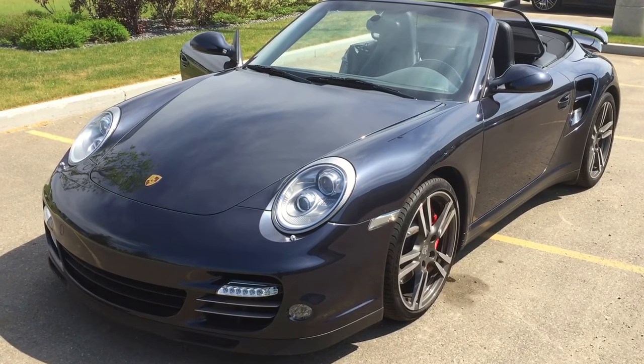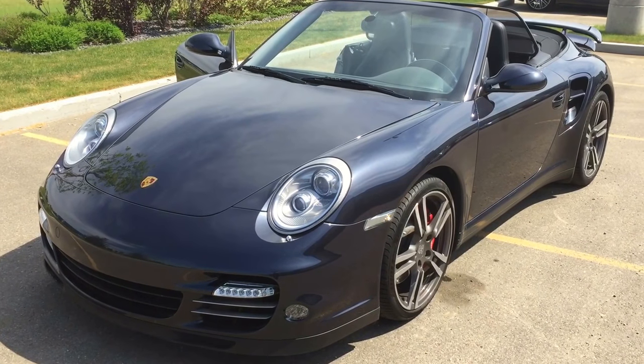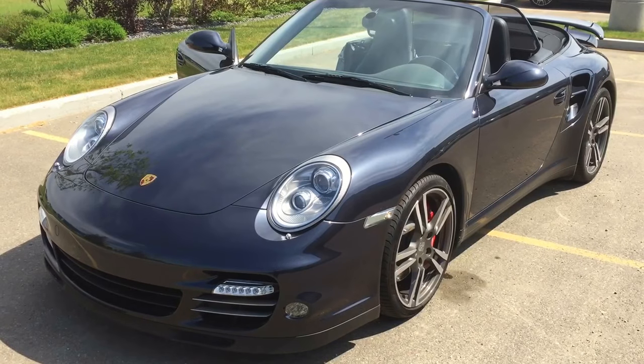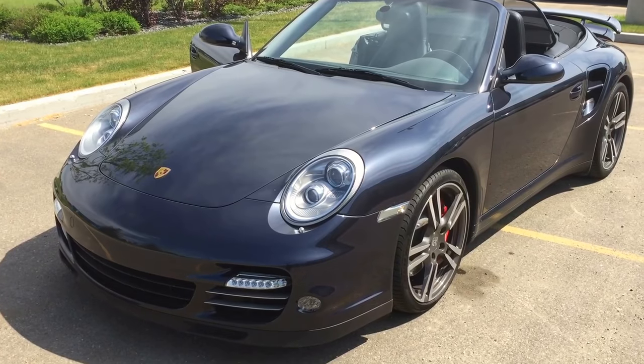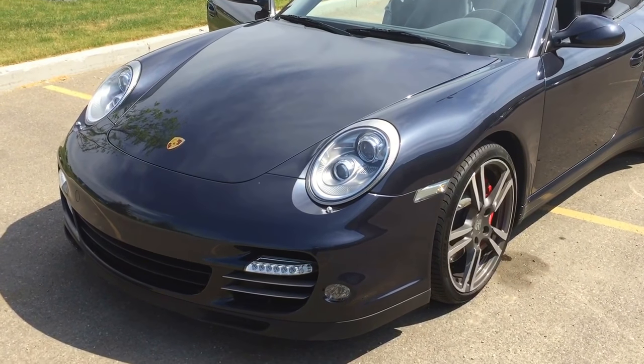Hello, Joshua Couch here with Porsche Center Edmonton. I wanted to start off by thanking you for your inquiry on our 2010 Turbo Cabriolet. As promised and as part of your customer information package, I'm going to complete a video walk around on the vehicle to give you an idea of some of the features it has to offer, as well as the overall condition before you come down for your final drive. So let's get started on your video.